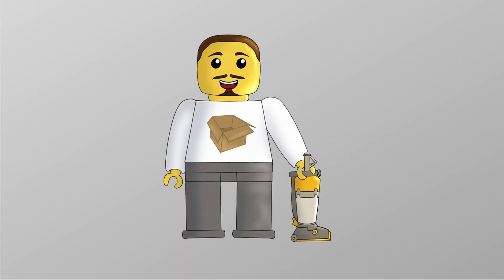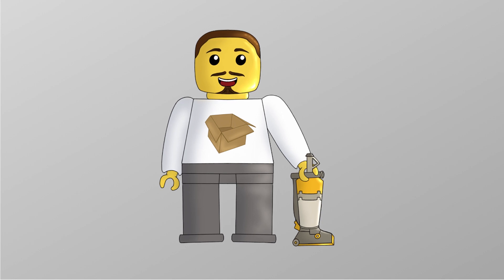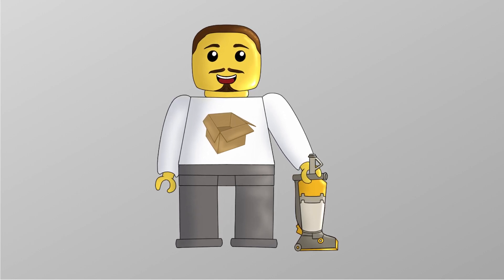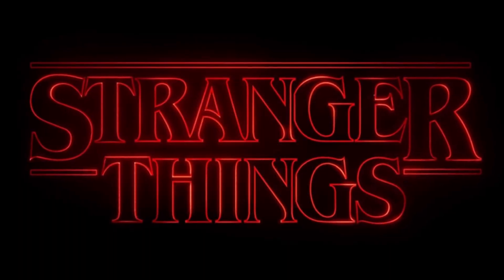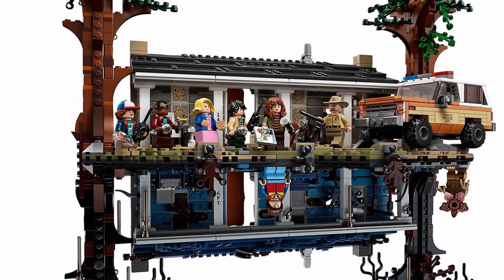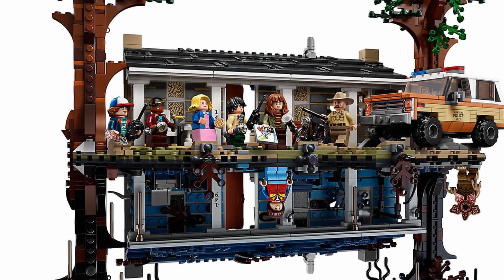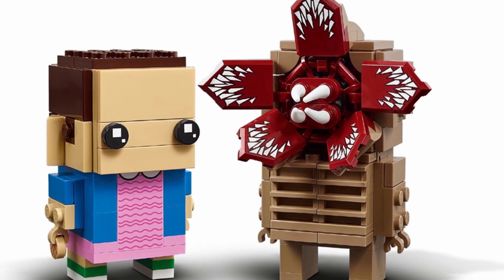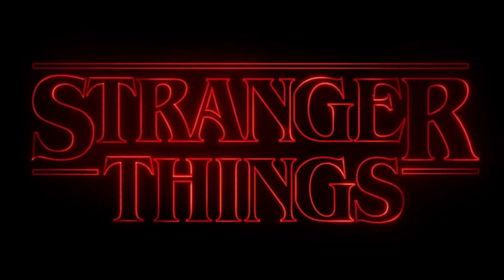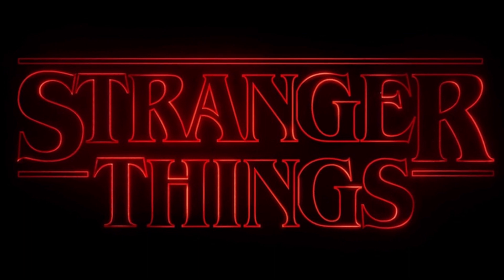Hello everyone and welcome back to another episode of Ryan's Corner. On today's episode we're doing something a little bit different — a Lego Ideas video. I recently finished Stranger Things season 4 and got my brain thinking about where Lego could take the theme. If you don't know, they brought out a Lego Upside Down set a couple of years ago, and more recently a Lego Stranger Things Brickheads set, which leads me to believe we'll be getting more Stranger Things sets.